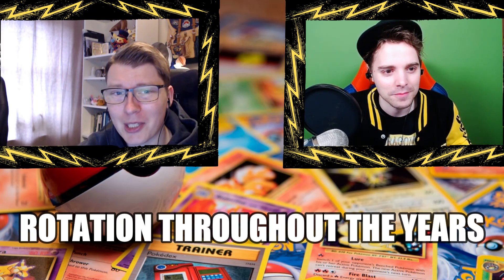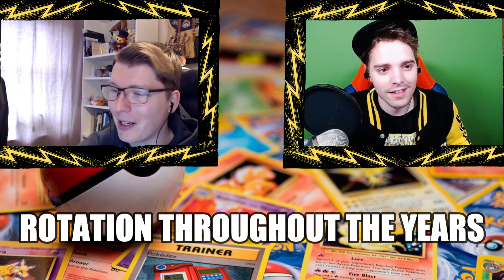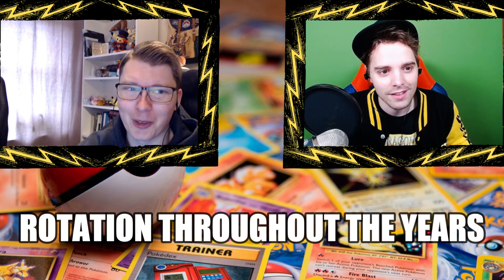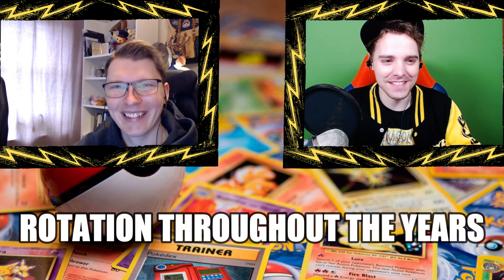Hello everyone, my name is Stefan. Thanks for having me here, Joshua. I always grin a little with your introduction — it's just your thing I guess. Yeah, you have to make it consistent, just like the decks I'm playing.